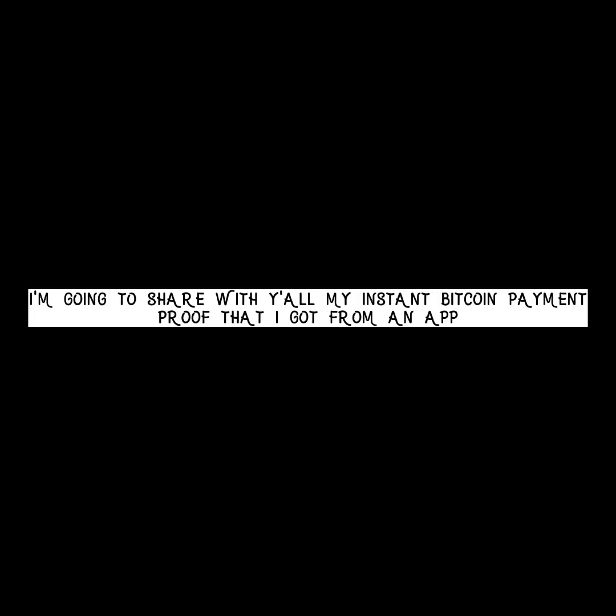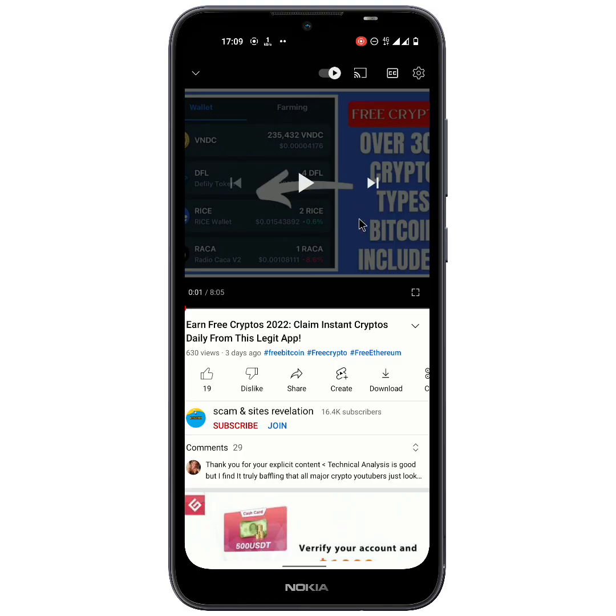Hello everyone, this is Dorish Johnson, and in today's video I am going to share with you my instant Bitcoin payment proof that I got from an application. Also in this video I want to give away small TRX crypto, and it will go to the first three viewers that will comment their wallet address below this video, as this is part of my daily crypto giveaway.